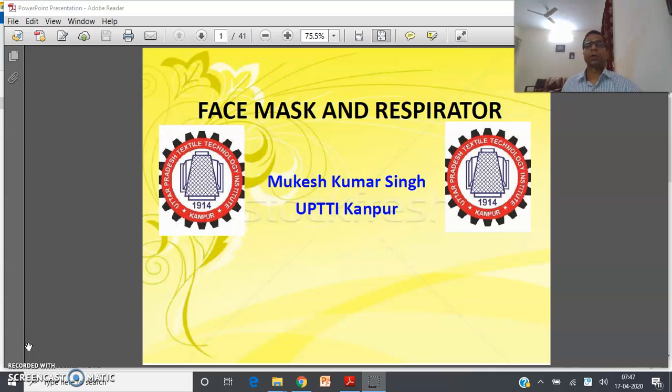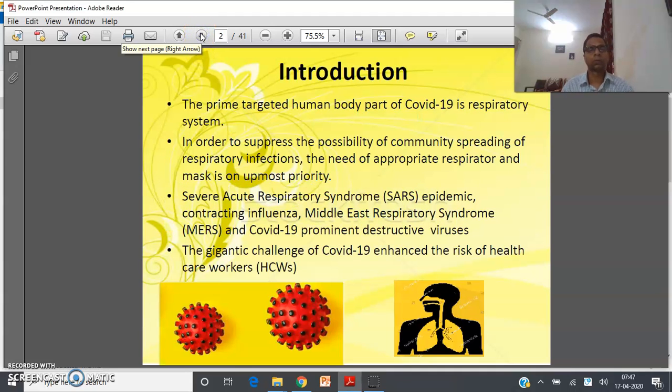Welcome. Today I will discuss face masks and respirators. The prime targeted human body part of COVID-19 is the respiratory system. In order to suppress the possibility of community spreading of respiratory infections, the need for appropriate respirators and masks is of utmost priority, as that is the prime barrier protecting humans from this harmful virus. SARS, influenza, Middle East respiratory syndrome, and COVID-19 are some prominent destructive viruses, and the gigantic challenges of COVID-19 enhance the risk to healthcare workers across the globe.